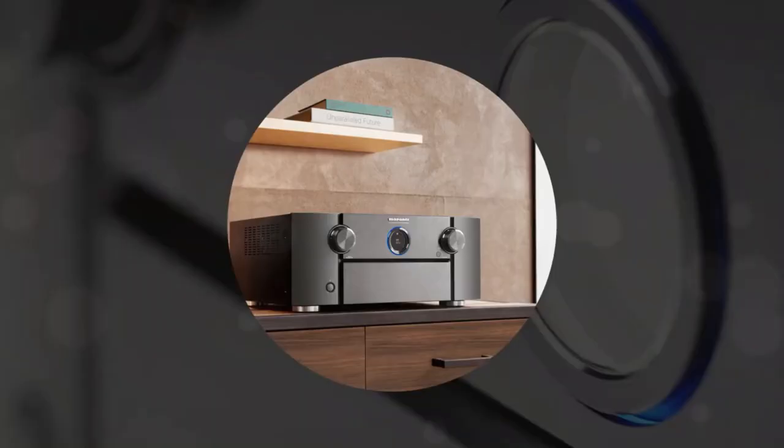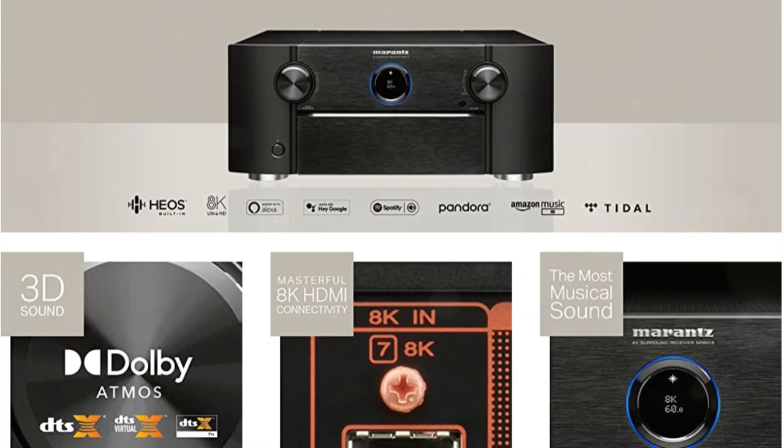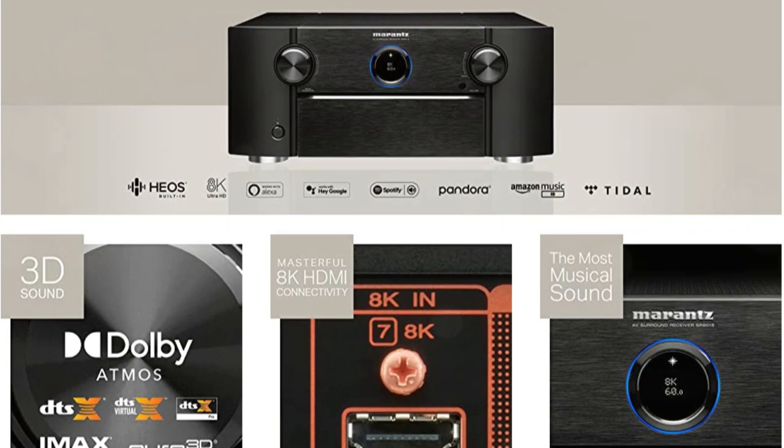Marantz's only 11.2-channel AV receiver can be extended to 13.2 channels with an external amplifier. In terms of audio, we get Dolby Atmos, DTS-X, DTS-X Pro, IMAX Enhanced, and Auro 3D.